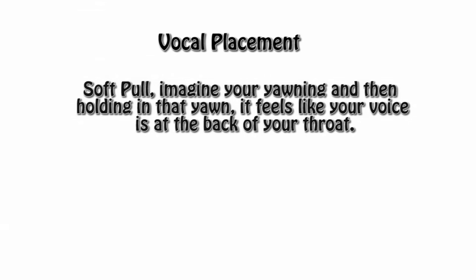Number three is the soft pull. Imagine you're yawning and then holding in that yawn. It feels like the voice is at the back of your throat. If you feel it, you got it. This is the fun one to use for older characters. But remember, like I mentioned in the last lesson, do not shoot for the stereotypes with this voice.